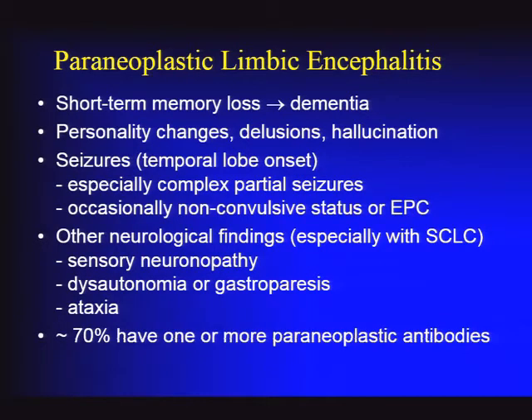In clinical experience, complex partial seizures can be subtle, manifesting as behavioral changes. Families may not appreciate that patients are having spells of lapses in attention. One feature pointing toward paraneoplastic encephalitis is a multifocal neurologic disorder. With the anti-HU antibody in particular, there can be effects on other parts of the nervous system—particularly sensory neuropathy or neuronopathy with loss of sensation and sensory ataxia.